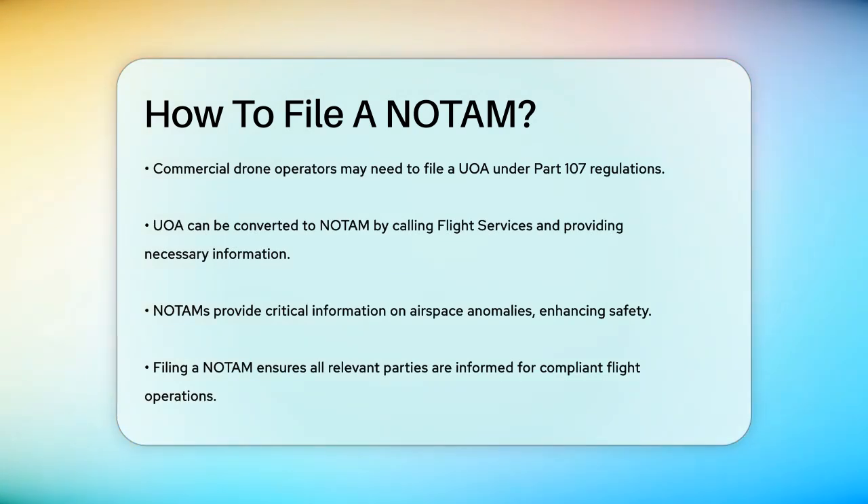Remember, NOTAMs are essential for safety, providing critical information about anomalies in the airspace, such as navigational aid issues, runway closures, or temporary flight restrictions. By following these steps, you'll ensure that all relevant parties are informed and that your flight operations are safe and compliant. So next time you're preparing for a flight, don't forget to file that NOTAM.